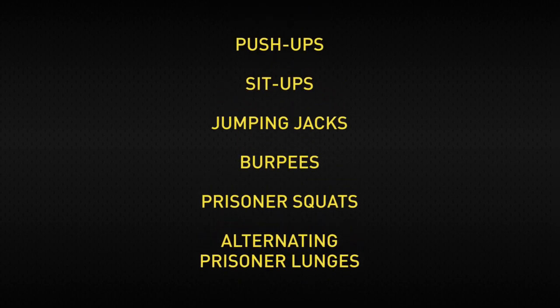At launch, Atlas Engine comes pre-loaded with the basic bodyweight package: push-ups, sit-ups, jumping jacks, burpees, and prisoner squats and lunges.